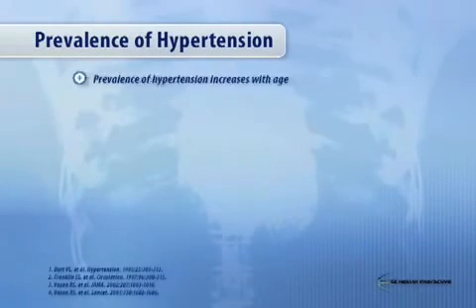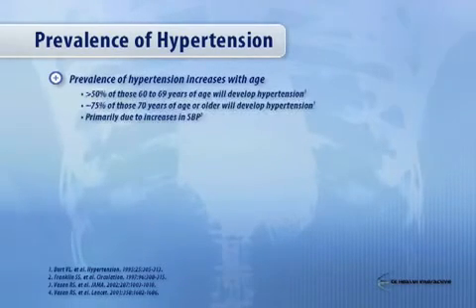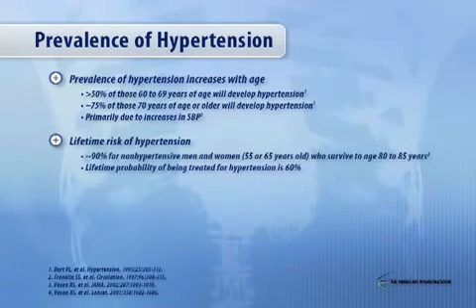What is the prevalence of hypertension? Well, the prevalence of hypertension increases with age. In fact, more than 50% of people between the ages of 60 and 69 will develop hypertension. About 75% of those age 70 or older will develop hypertension, and this is primarily systolic hypertension. In fact, the lifetime risk of developing hypertension is about 90% for men and women age 55 who survive to age 80 or 85.